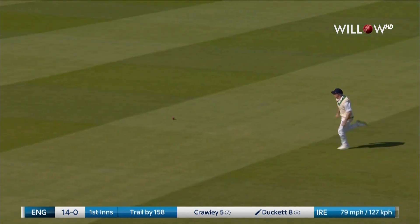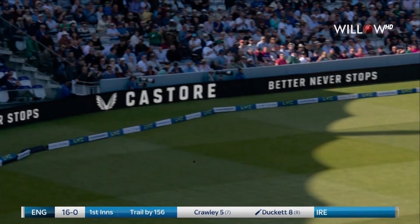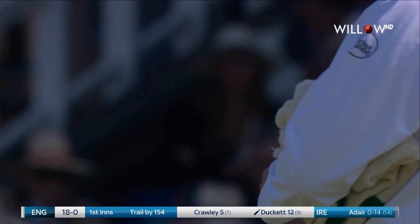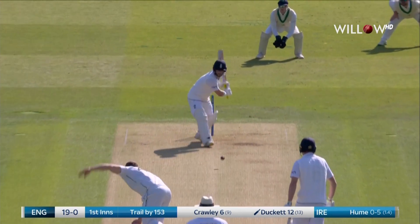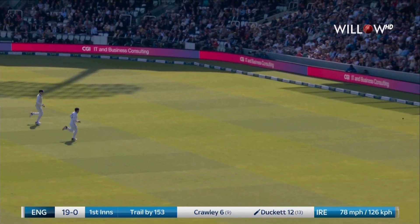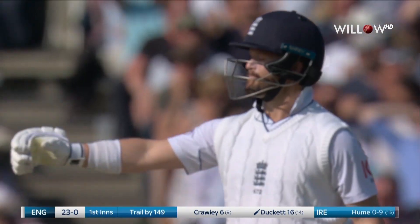Same again, same area, and this time the fielder gives up the chase early. Flat batted through the offside, that square cover region that he loves.